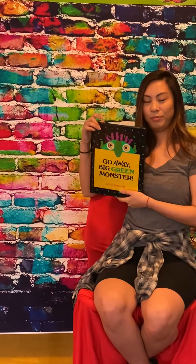Go away, long bluish greenish nose. Go away, big green face.